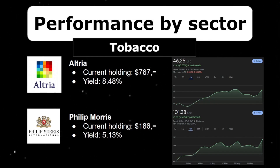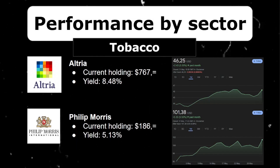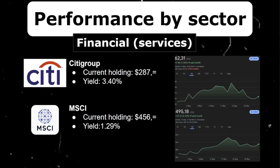Then there are the long-term high dividend payers in the tobacco industry: Altria and Philip Morris. I have two tobacco giants — I'm only missing British American Tobacco. Together they make up almost $1,000 after I bought more into Altria last month. Both stocks have dividend yields of 8.48% and 5.13%, making them definitely long-term holdings for me. Both tobacco giants appreciated by exactly the same amount — a nice 5.55%.